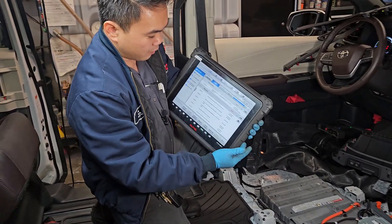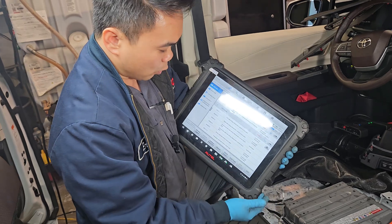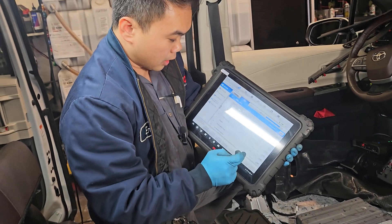As you can see, I scanned the vehicle and it's showing us there's a high voltage performance fault, so we're going to clear the fault.